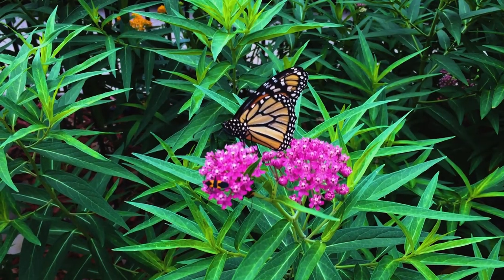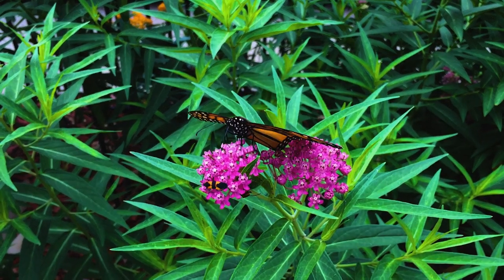The monarch migration is an unbelievable journey. It's also the only species in the world that scientists know of where migration is done through multiple generations. The monarch will fly several hundred miles, mate, and lay eggs and pass away.